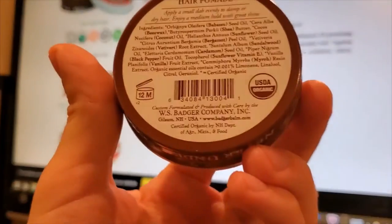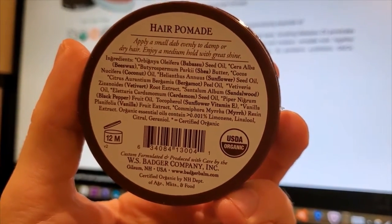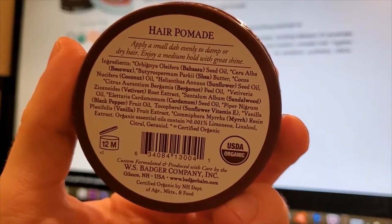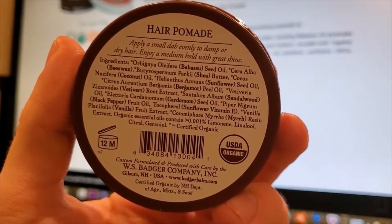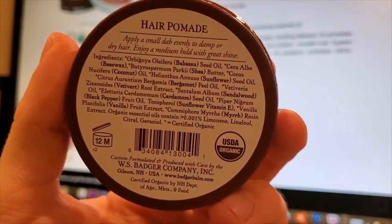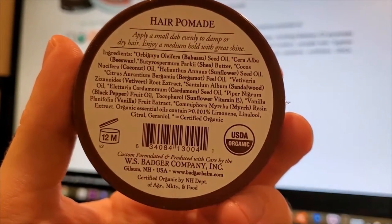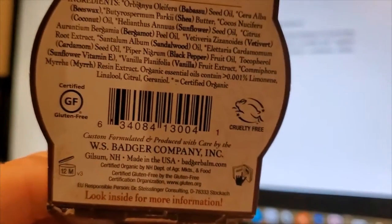Now let's read off what's in this stuff. It's got babassu seed oil, beeswax, shea butter, coconut oil, sunflower seed oil, bergamot peel oil, vetiver root extract, sandalwood oil, black pepper fruit oil, sunflower vitamin E, vanilla fruit extract, myrrh resin extract, organic essential oils, and other organic ingredients. Made in the USA, USDA organic, and also cruelty-free.